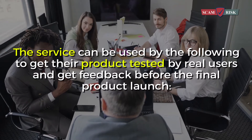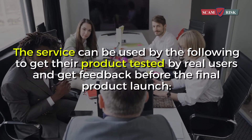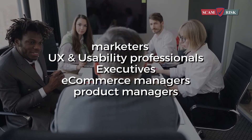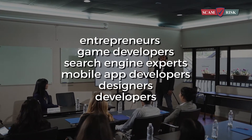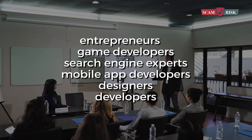The service can be used by the following to get their product tested by real users and get feedback before the final product launch: marketers, UX and usability professionals, executives, e-commerce managers, product managers, entrepreneurs, game developers, search engine experts, mobile app developers, designers, and developers.